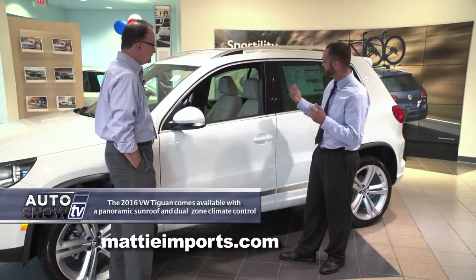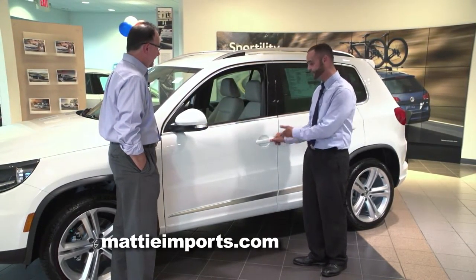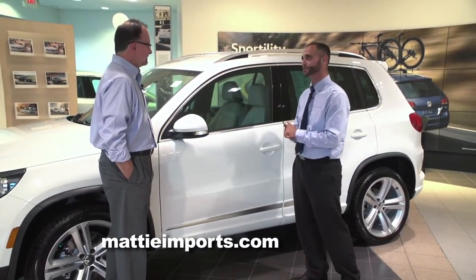Another really cool feature: sometimes you get out of the car and your kid's left a window down. Volkswagen made it innovative — just leave your finger over the button and it'll actually send the windows up for you as well. And yes, if you have a moonroof, a quick little hold of the button will close the moonroof as well.